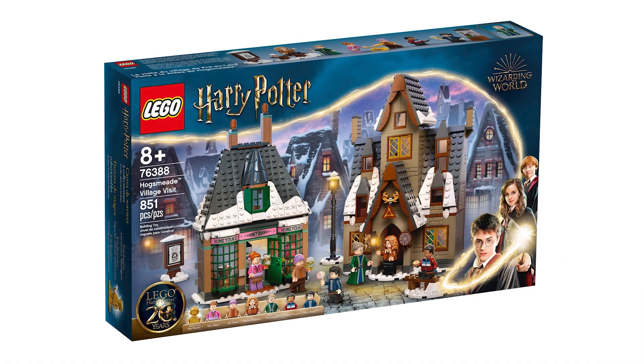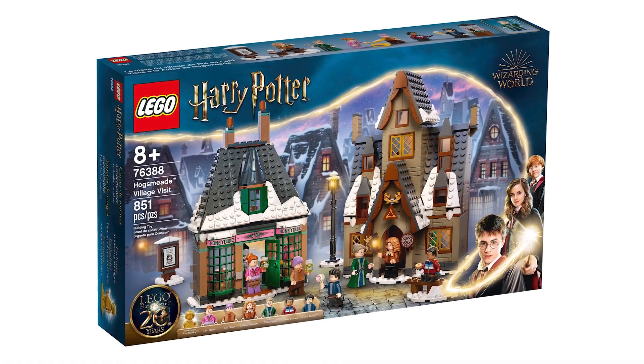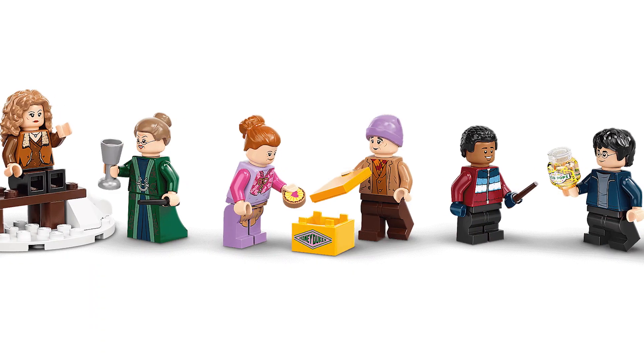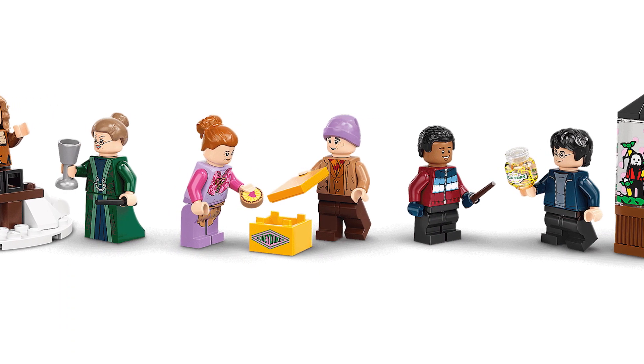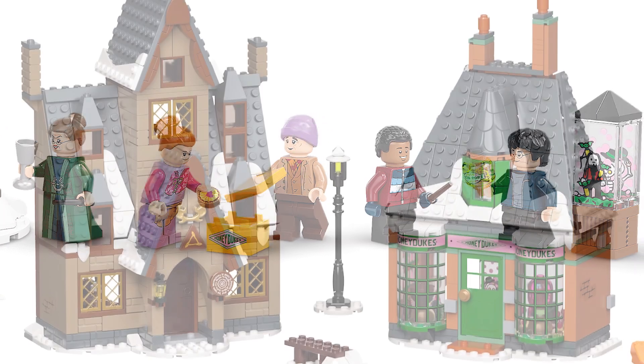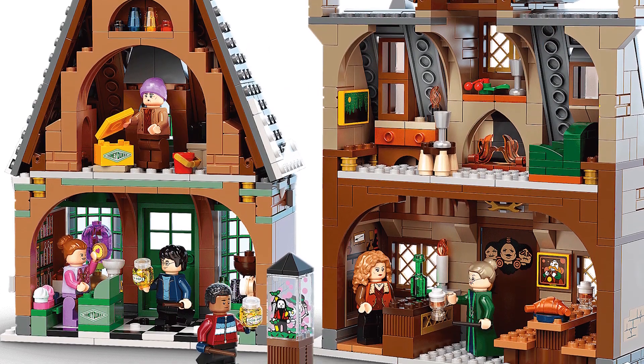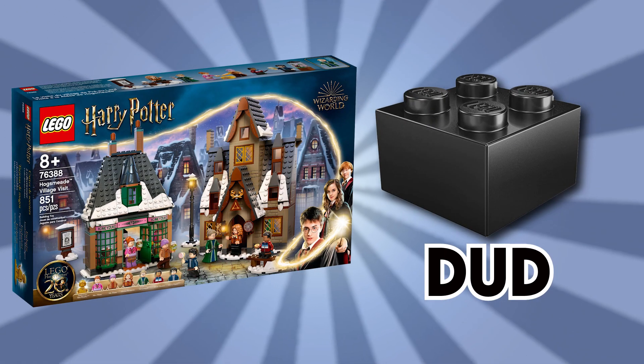Next is the Hogsmeade Village Visit, retailing at $79.99 and includes six figures with a Golden Ron. Full disclosure, this is the set I care about the least — I just have no interest in it. The figures look really great, minus Harry, which we've seen that short print before. The exteriors look great, the interiors, while cramped, look pretty nice. I really wonder if the set is compatible with Diagon Alley. If it is, that's something; if not, I just don't have that much interest. Personally, I think it's a dud.